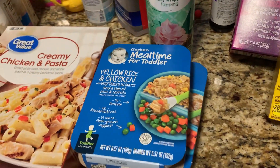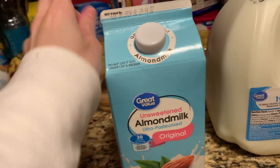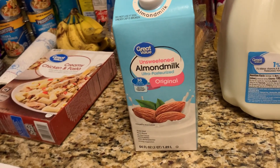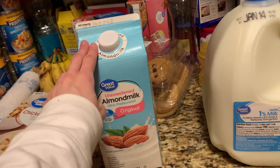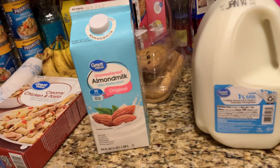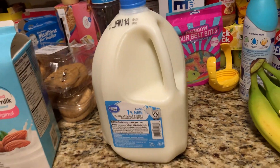I picked up the Great Value unsweetened almond milk — that's what Mason drinks. I'm thinking I should have picked up two, because I need one for daycare and one for home. I'll bring this one to daycare in the morning; he still has some in the fridge, and I'll pick up a fresh one for the house on my way home from work tomorrow.